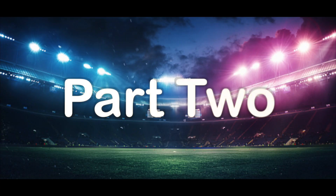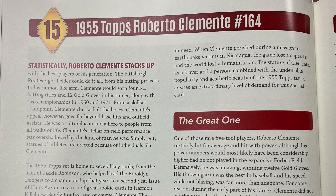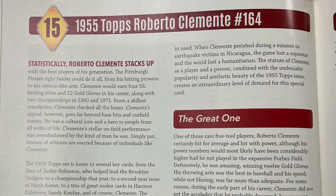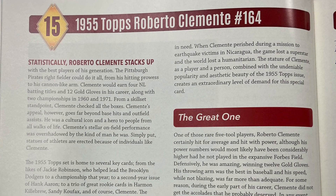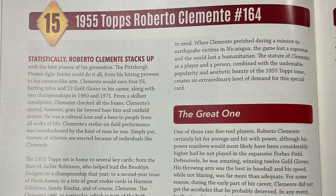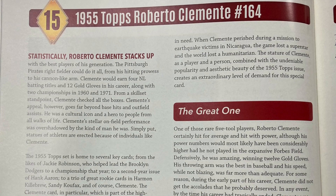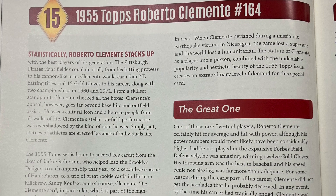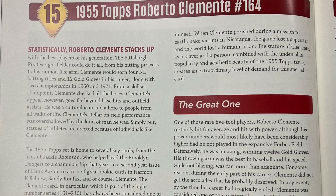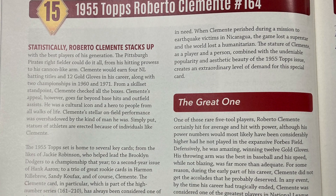This is part two of our journey. Number 15: the 1955 Topps Roberto Clemente, card number 164. Statistically, Roberto Clemente stacks up with the best players of his generation. The Pittsburgh Pirates right fielder could do it all. From his hitting prowess to his cannon-like arm, Clemente would earn four National League batting titles and 12 gold gloves in his career, along with two championships in 1960 and 1971. From a skill set standpoint, Clemente checked all the boxes.